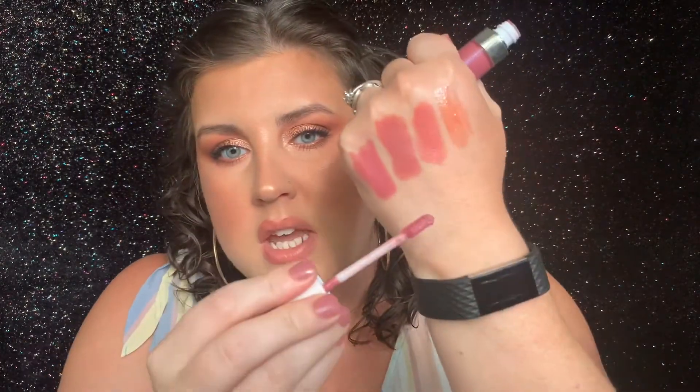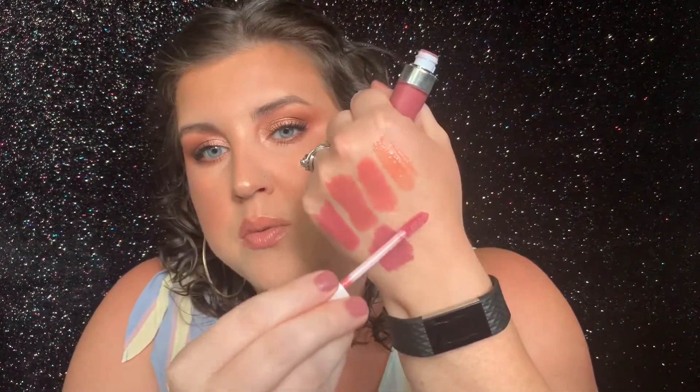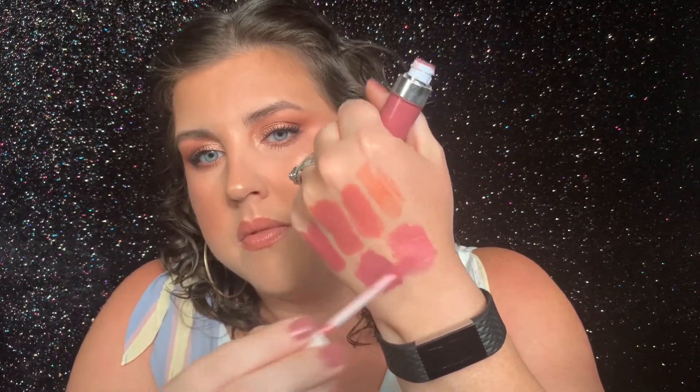Next is a gloss formula that has stolen my heart — it is the Dose of Colors Glosses. This formula is so pigmented. You don't need a lip liner or a lipstick or anything underneath — it's one swipe and you're done. This shade is Messy Bun. Look how pigmented that is. And then the other shade I have is Just My Type. They have so many shades in this formula and I definitely need to pick up more of them — I want to pick up some of the nude shades. I love these so much. This is like an everyday wear for me.